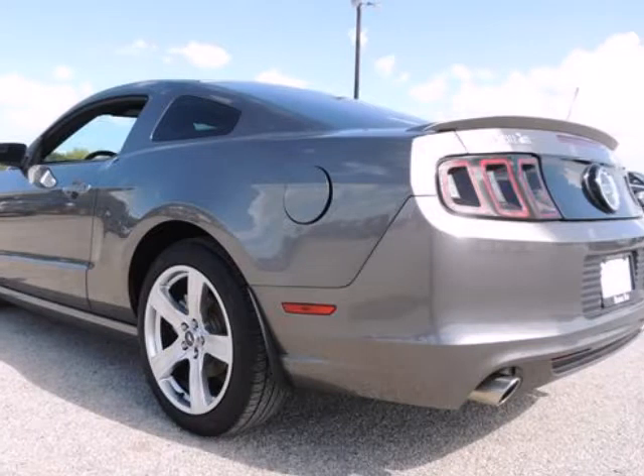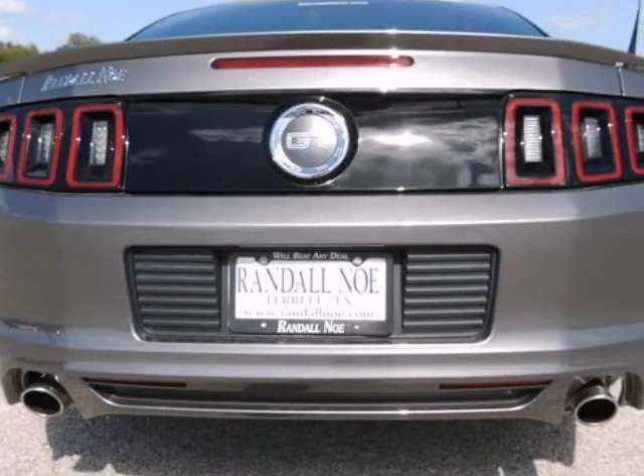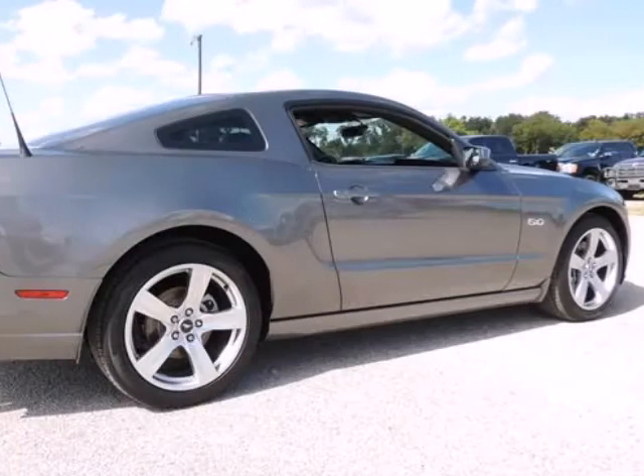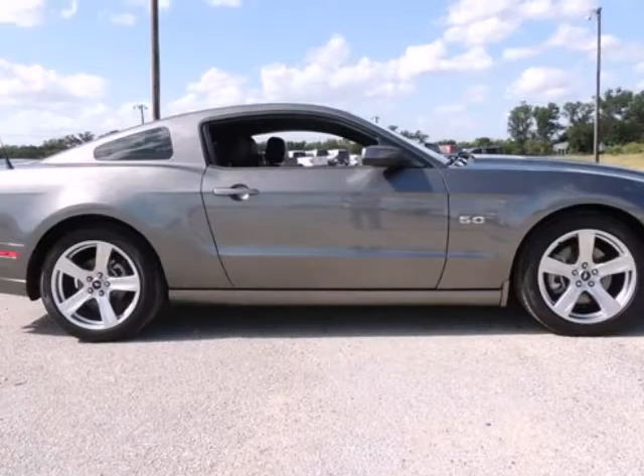Your quest for a gently used car is over. This beautiful 2014 Ford Mustang has only had one previous owner. With a great track record and a long life ahead of it, take some of the worry out of buying a used vehicle with this one-owner Carfax.